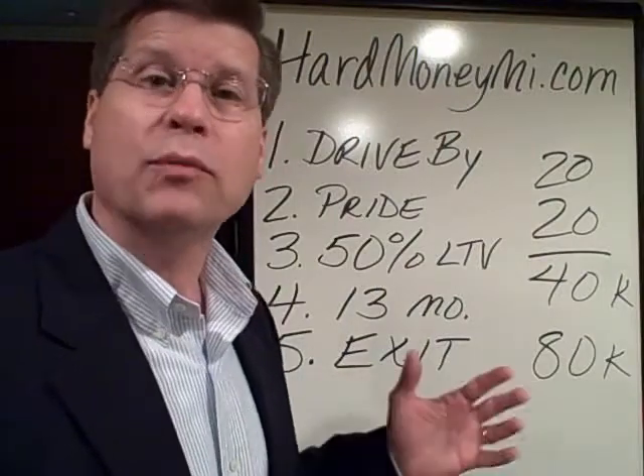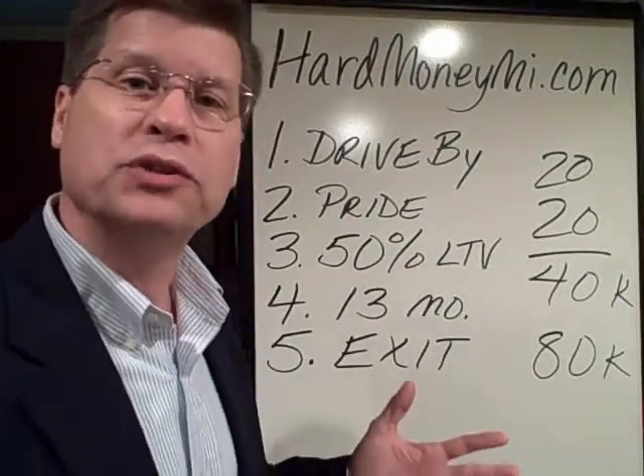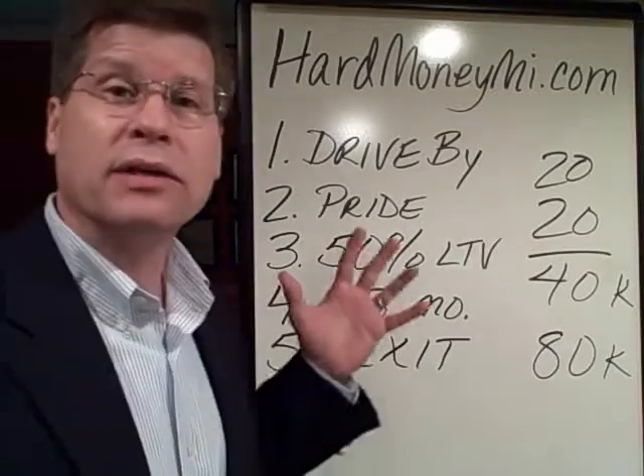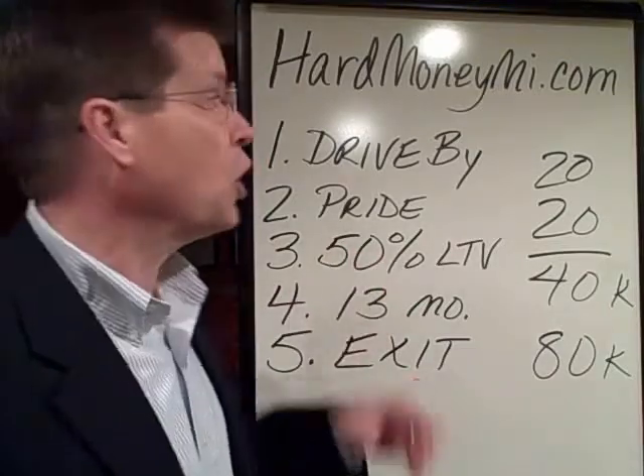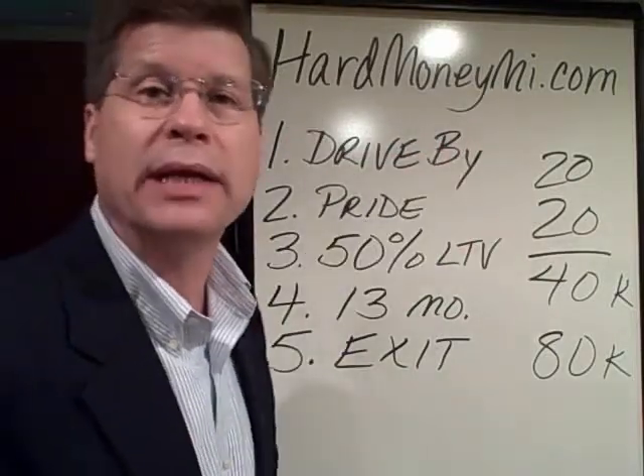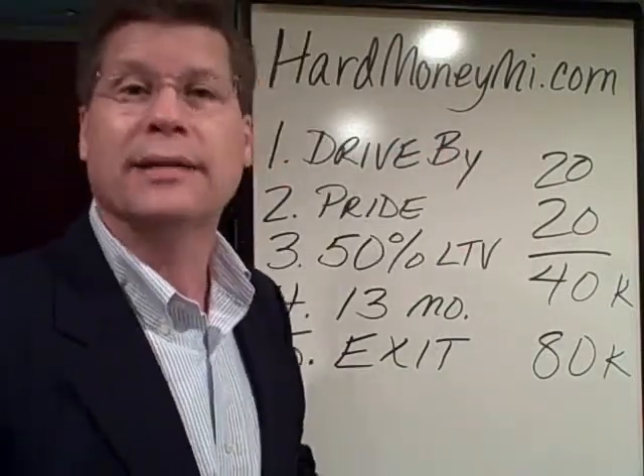Hi, I'm Trent Dalrymple, and I'm going to explain what the real estate investor should be expecting from their hard money lender. If you ever have any questions or need more information, you can always go to my website, hardmoneymi.com — that's hardmoneymi, short for Michigan, dot com.